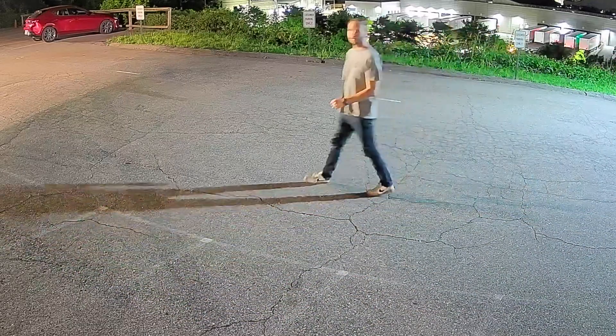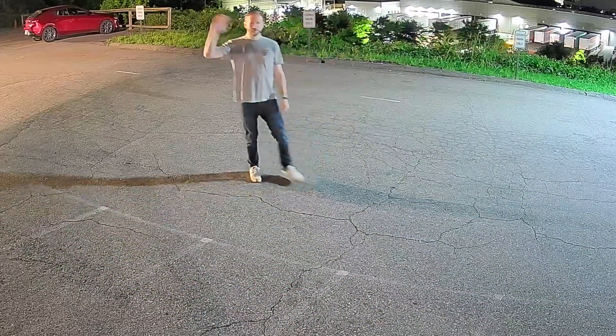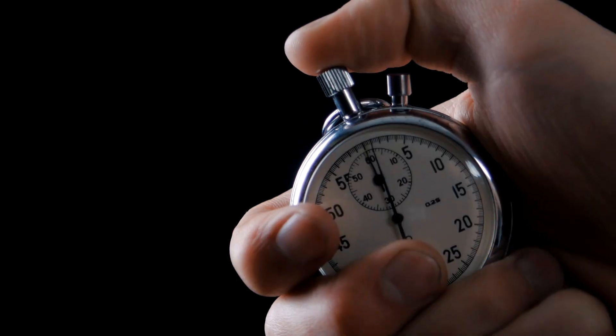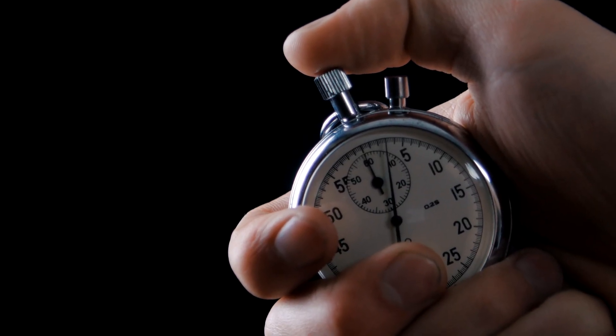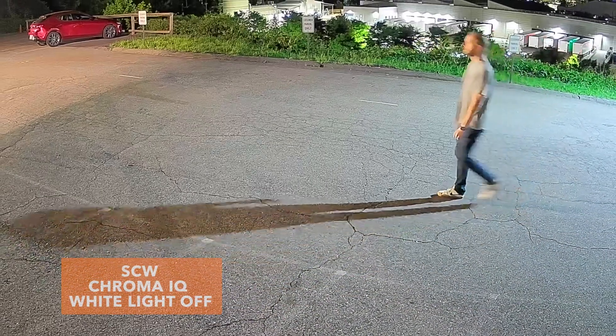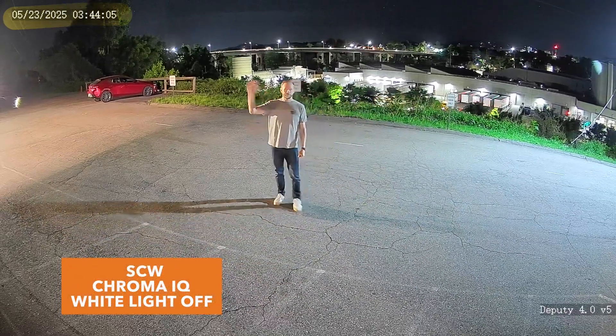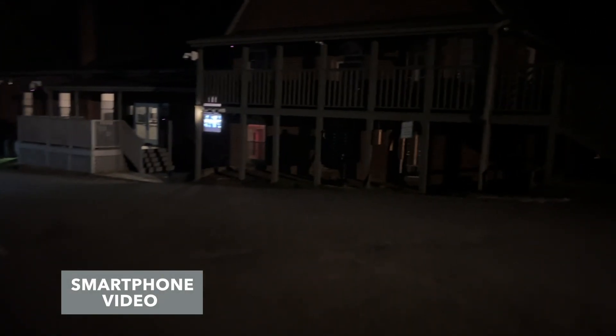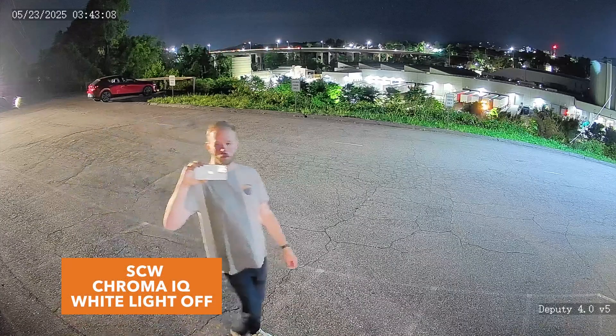This is me, caught on SCW's newest camera, the Deputy 4.0 V5. Can you guess what time of day this was? I'll give you a second. Alright, time's up. It's 3:44 — 3:44 in the morning. And here's the same video from my smartphone. This is all made possible with SCW's Chroma IQ Night Vision technology.